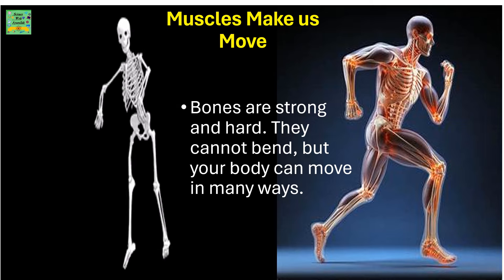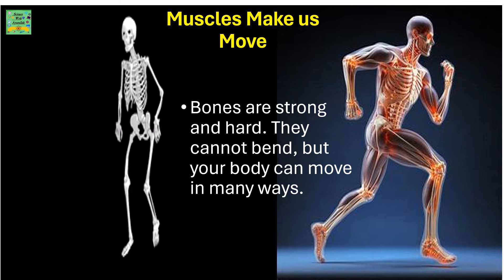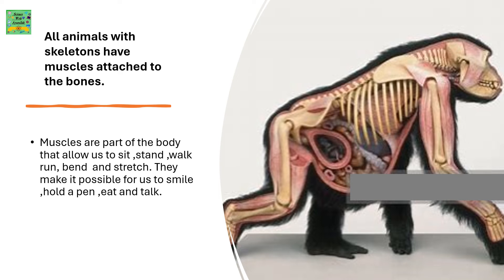Muscles Make Bones Move. Bones are strong and hard — they cannot bend. But your body can move in many ways. All animals with skeletons have muscles attached to their bones. Muscles are part of the body that allow us to sit, stand, walk, run, bend and stretch. They make it possible for us to smile, hold a pen, eat and talk.